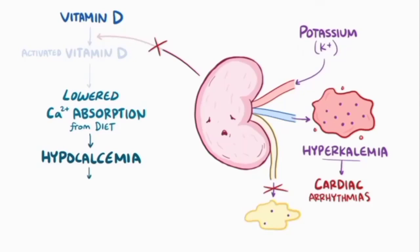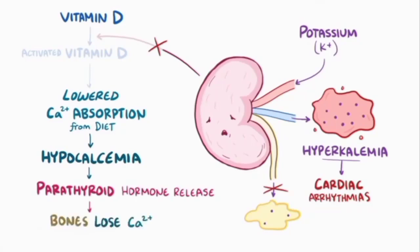As calcium levels in the blood fall, parathyroid hormone is released, which causes the bones to lose calcium. Over time, this resorption of calcium from the bones leaves them weak and brittle, a condition known as renal osteodystrophy.